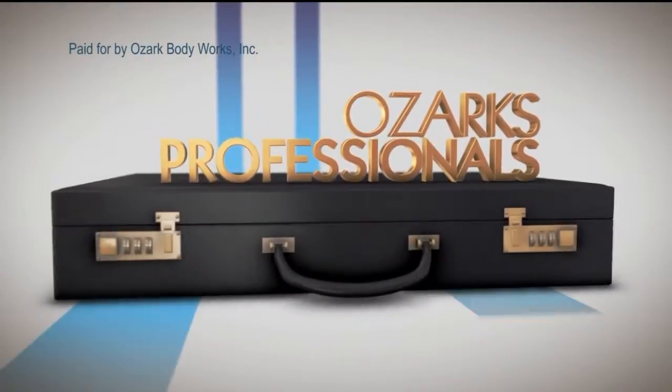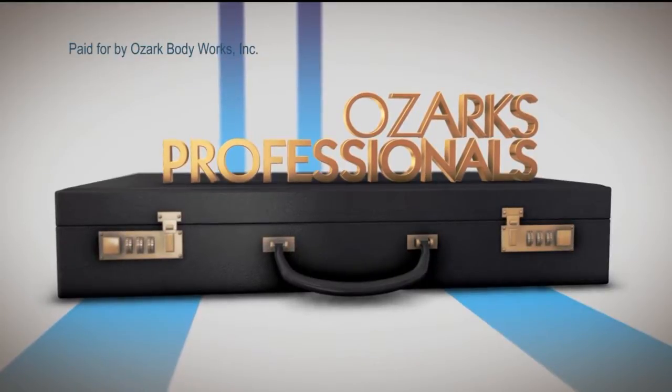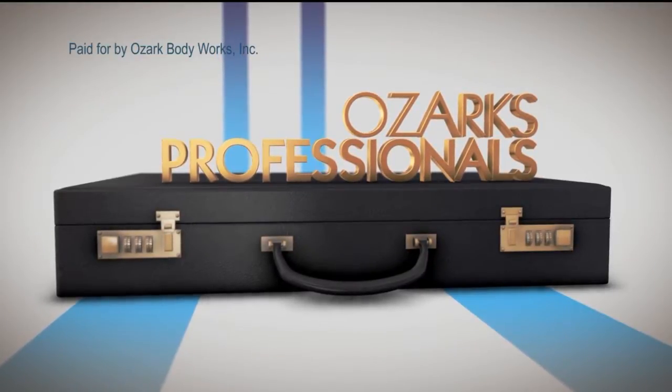Highlighting businesses and services in the Ozarks, welcome to Ozark Professionals. Hey, thanks for joining us. I've got Brent with me and I'm at Ozark Body Works.